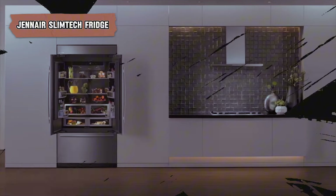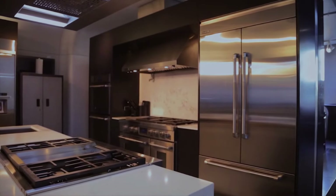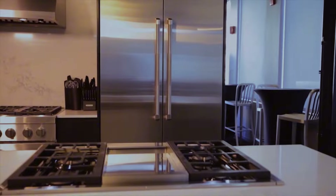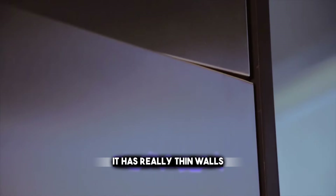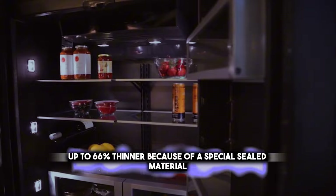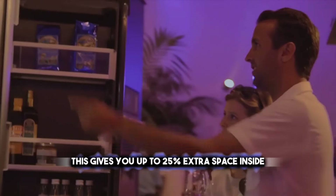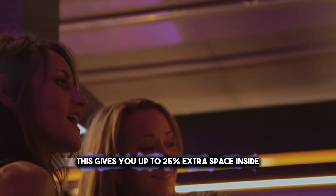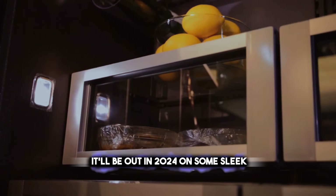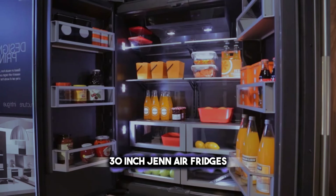Now let's look at the Gen Air Slimtech fridge that makes more room for your food. It has really thin walls — up to 66% thinner — because of a special sealed material. This gives you up to 25% extra space inside for your groceries. It'll be out in 2024 on some sleek 30-inch Gen Air fridges.